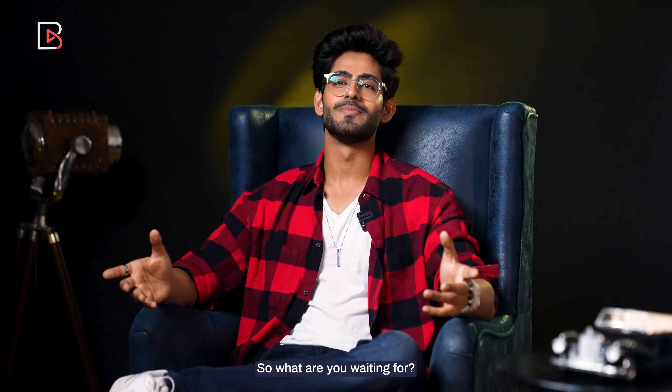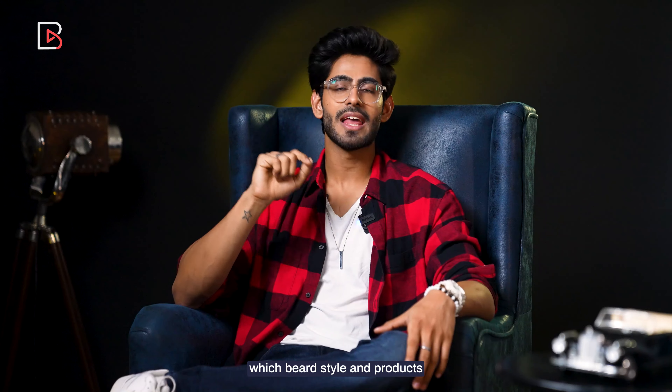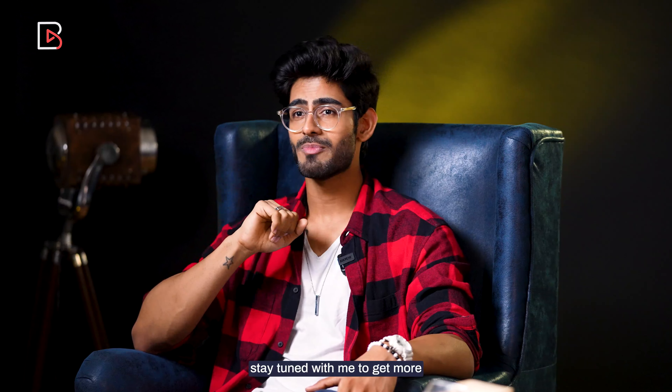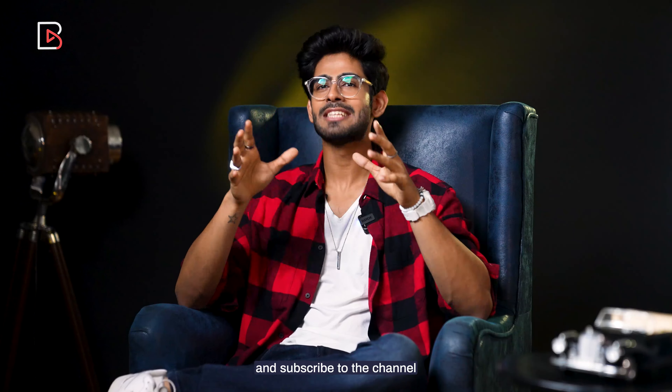So what are you waiting for? Go style yourself today and write in the comment section which beard style and products have worked best for you. Also, stay tuned with me to get more such videos. Do like, share, comment, and subscribe to the channel.